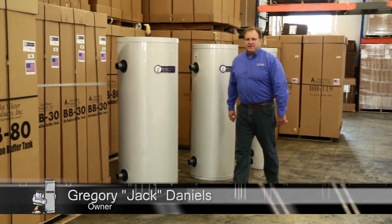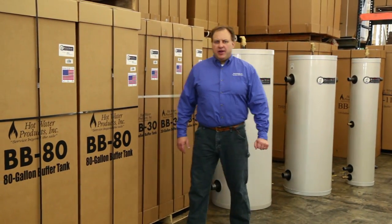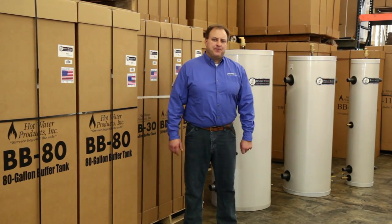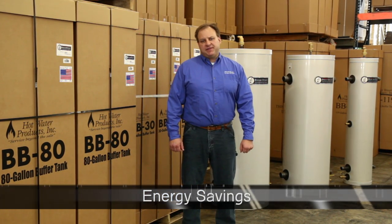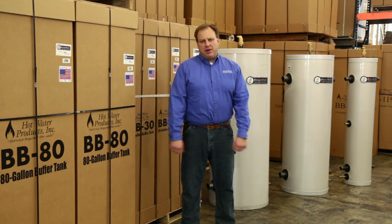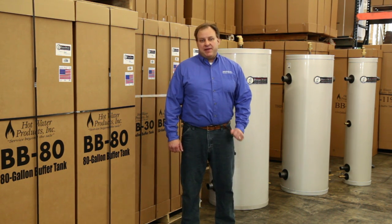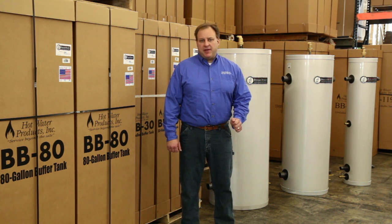Here's a question for you: what's the number one reason for installing a high efficiency low mass boiler in a home or commercial property? Answer: energy savings. If you invest in a high efficiency boiler, it's because you're looking to get as much bang for your buck as possible. But all too often, the bang behind high efficiency boilers can cost a lot more buck than you bargained for. The reason for this is short cycling.